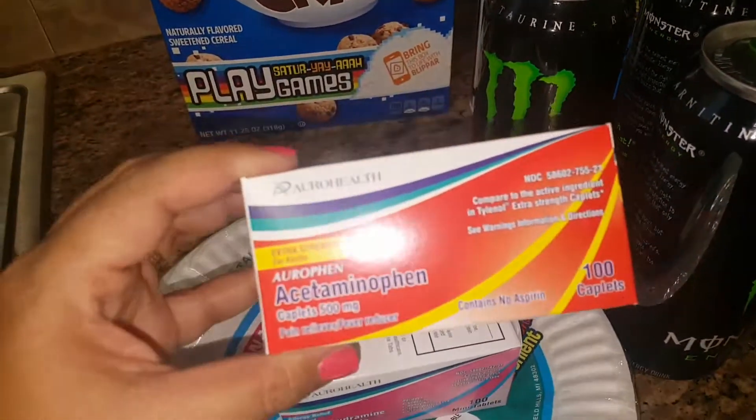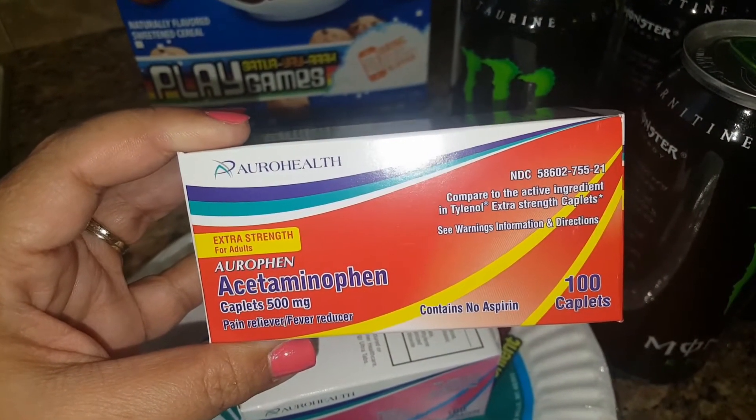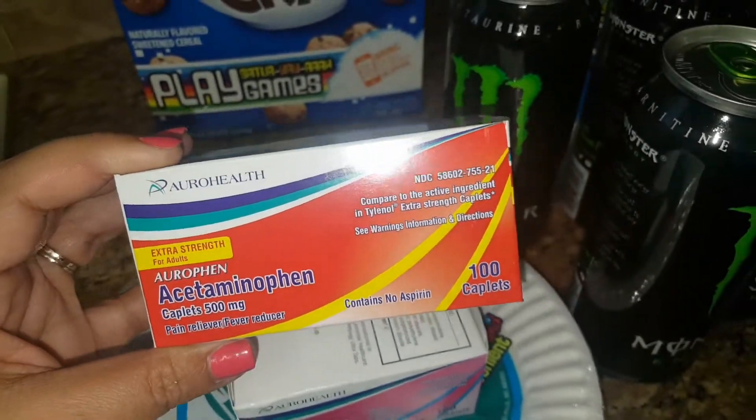I also found this one — it's compared to the active ingredient in Tylenol Extra Strength, and again this is 100 caplets. So pretty good deal for 99 cents.